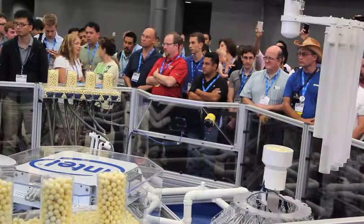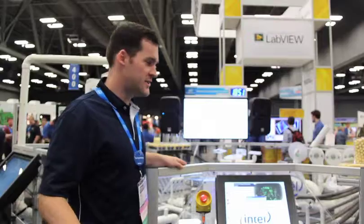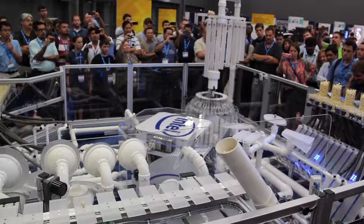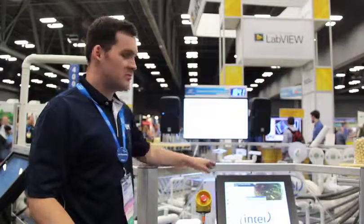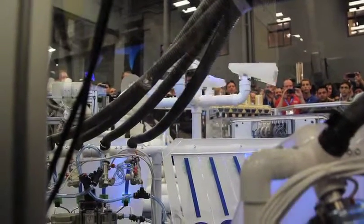This is the Intel Industrial Control demo that we worked with Intel and National Instruments to create. What we're showcasing here is the Intel Atom used in the industrial market. There are seven Intel Atom processors used throughout the system, everything from HMIs to video processing to real-time control, all inter-communicating throughout the system.